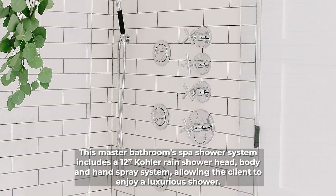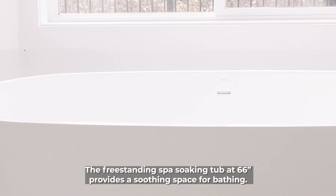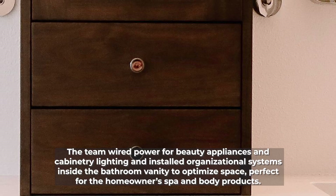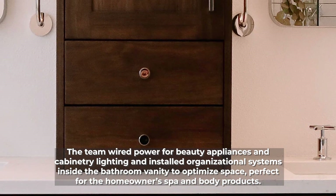The freestanding spa soaking tub at 66 inches provides a soothing space for bathing. The team wired power for beauty appliances and cabinetry lighting, and installed organizational systems inside the bathroom vanity to optimize space.